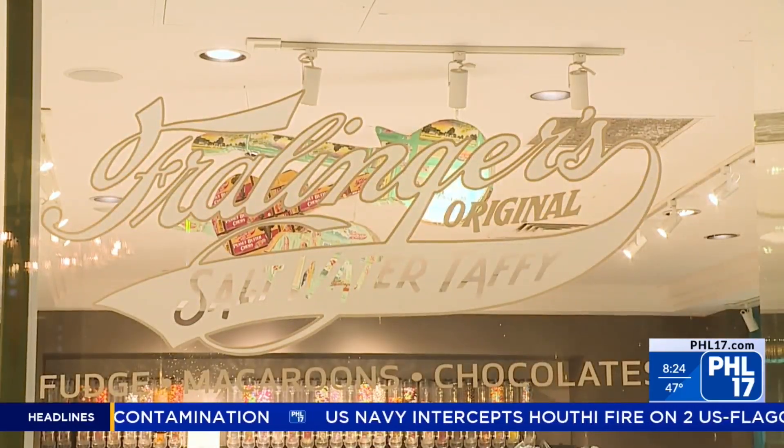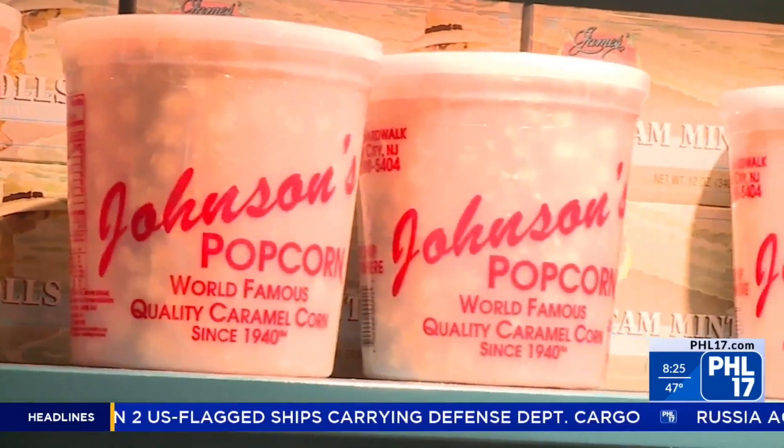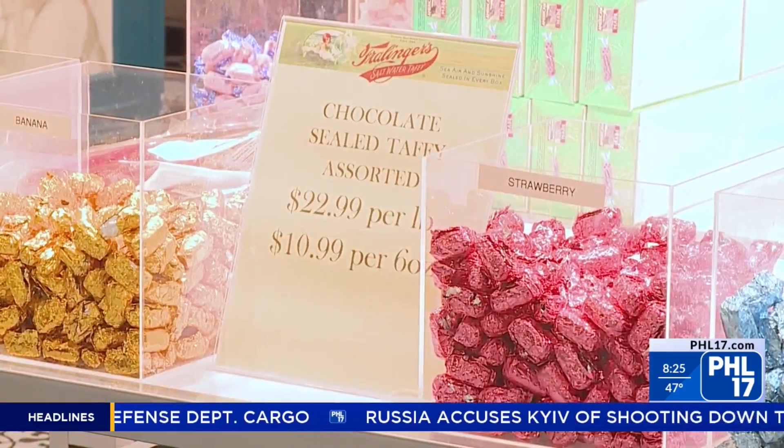Frellingers not only has their iconic saltwater taffy, but a candy wall, fudge, and more — the perfect afternoon pick-me-up when you're wishing for something sweet.